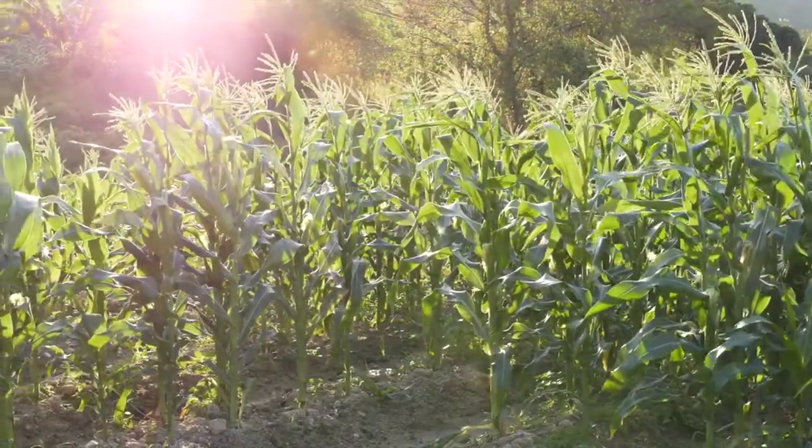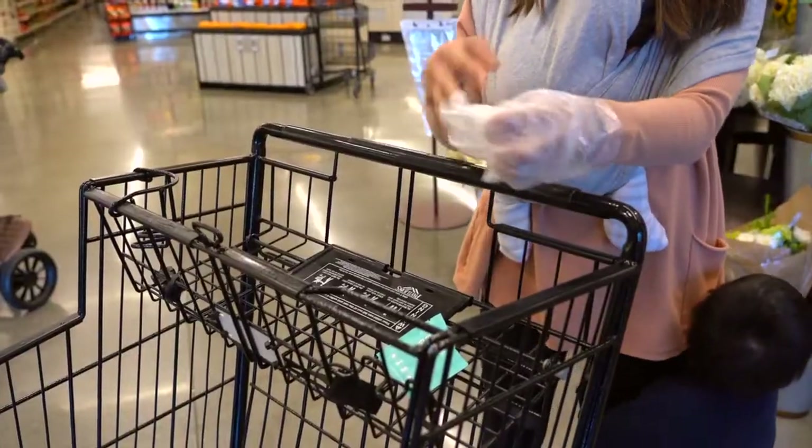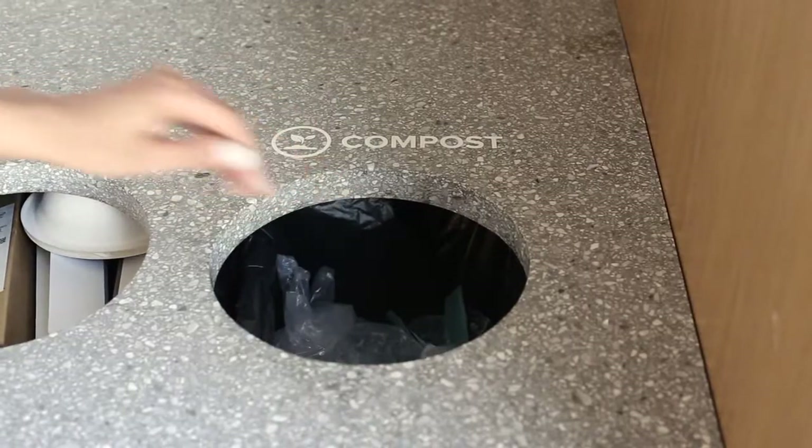They're made from plant-based materials and are 100% compostable, so they make it convenient for you to stay clean on the go while being environmentally friendly.